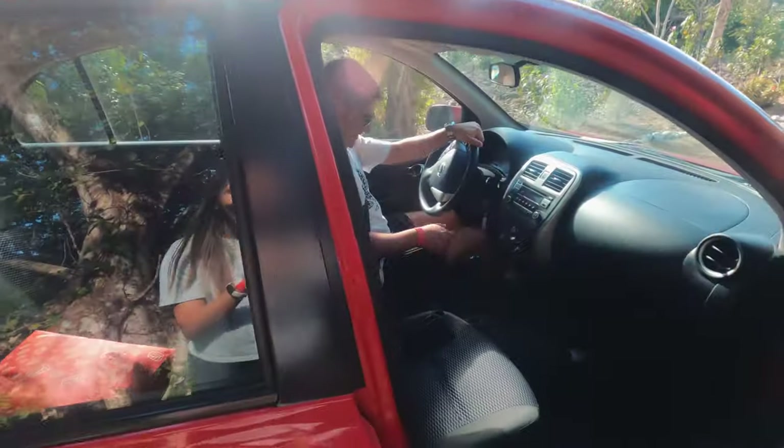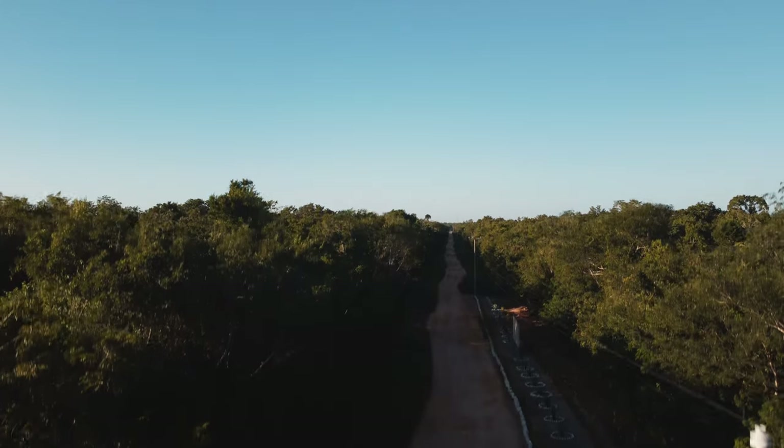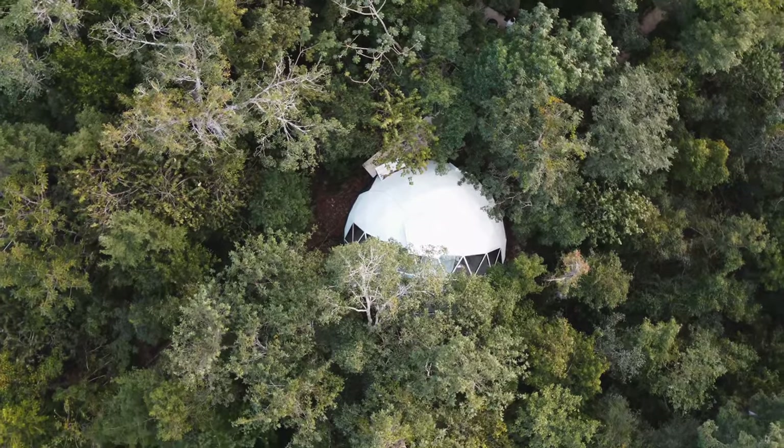We nailed it navigating the maps we were given and the Airbnb was right in the distance. While we drive over, here are some facts to know.